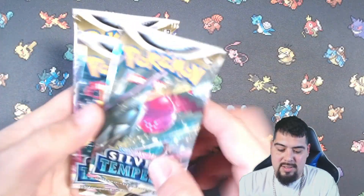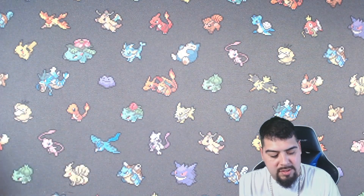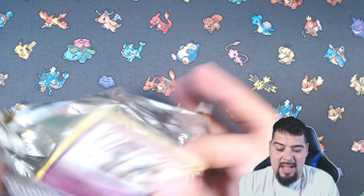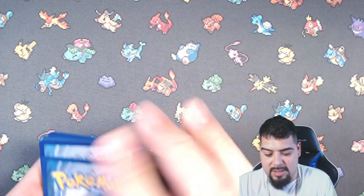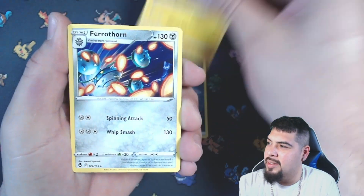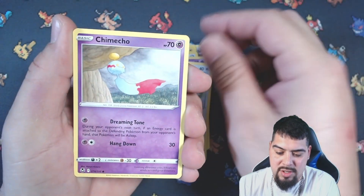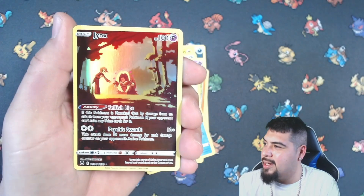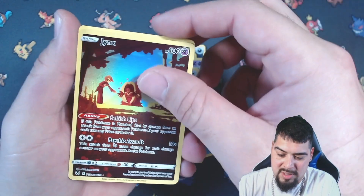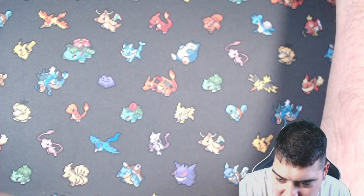All right guys, we're back. We got four more Silver Tempest and four more Astral Radiance. Let's start with Silver Tempest first. Darkness My Old Friend, Raichu, Furret, Toxicroak, Dreepy, Banette, Fletchling, Chimecho, Phoebus — ooh, there we go baby! We got the Jynx character card and the RK9 non-holo. But that Jynx is nice, dude — what a beautiful artwork. Pack number three on Silver Tempest.